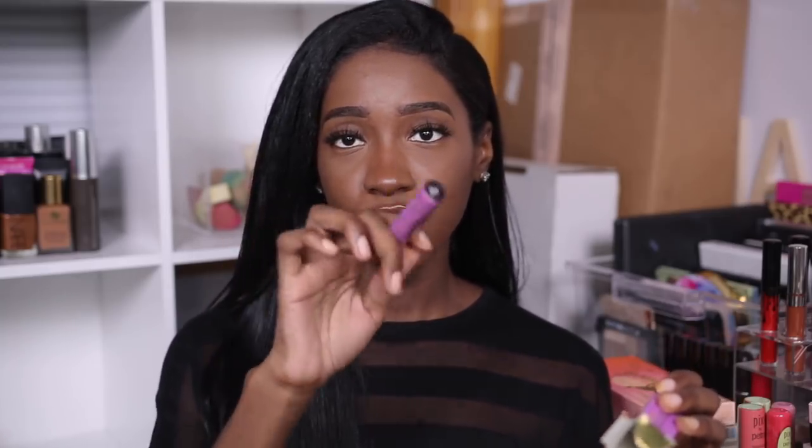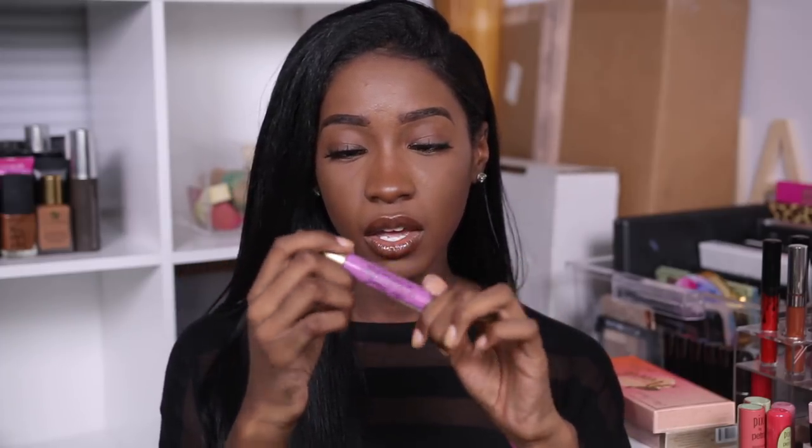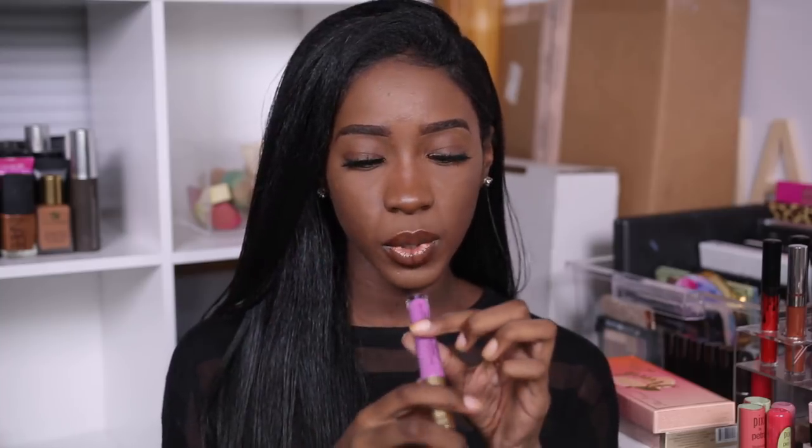If you have sensitive skin and can't deal with any pain — no eyebrow waxing, threading, any of that — don't do it to yourself. Because this actually holds true to its claim. But this one is an actual colored shade, so it will give your lips some color as well.